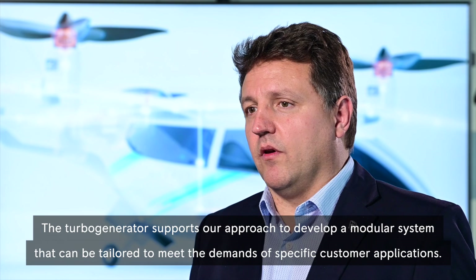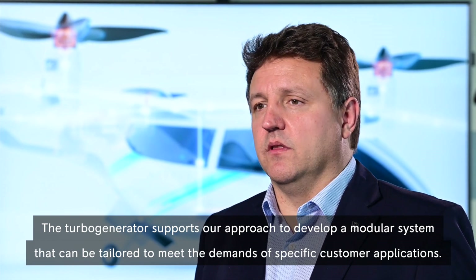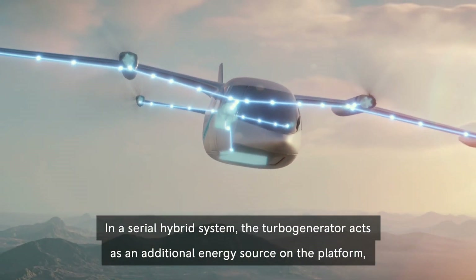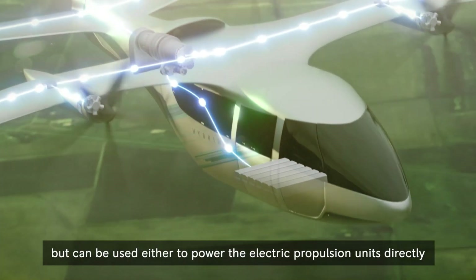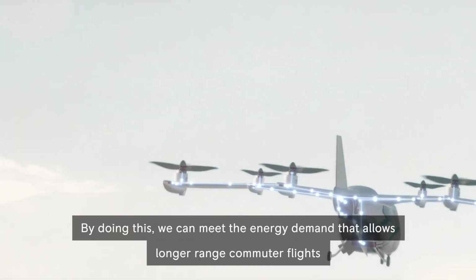The turbo generator supports our approach to develop a modular system that can be tailored to meet the demands of specific customer applications. In a serial hybrid system, the turbo generator acts as an additional energy source on the platform that can be used either to power the electric propulsion units directly, or can be used to charge the batteries in flight.